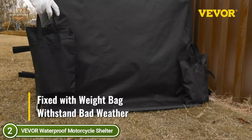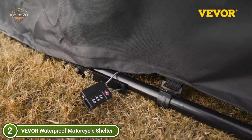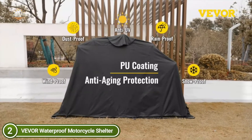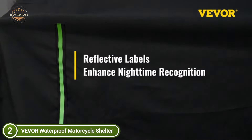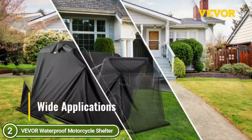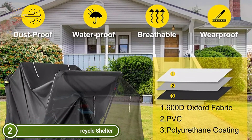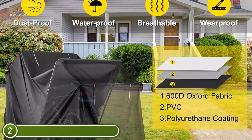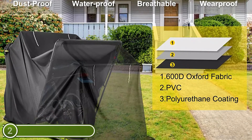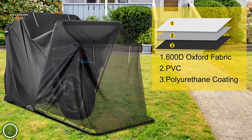These covers will reduce premature aging and make it easier to clean and maintain your motorcycle. The mesh ventilation windows of the motorcycle shed have roll-up tie flaps on both sides, intended to allow airflow and protect the interior from moisture and heat. The shelter storage containers can be fixed permanently on concrete floors, and weight bags are also available to prevent the motorcycle from being blown away by heavy winds. It can also be secured for parking at night thanks to reflective panels and a lock.